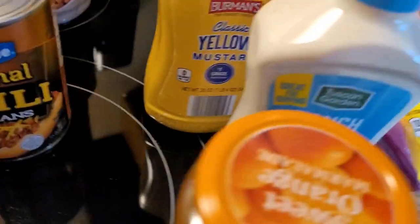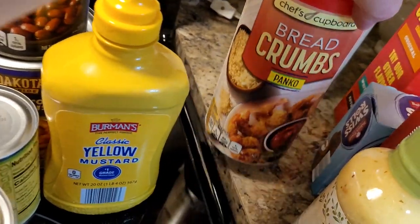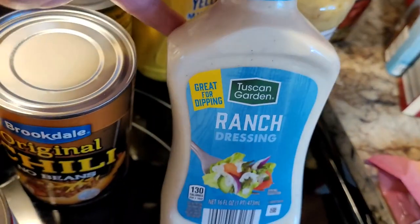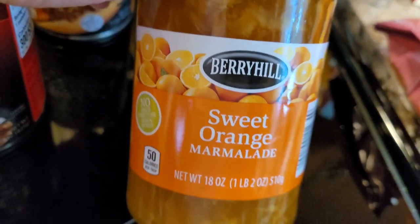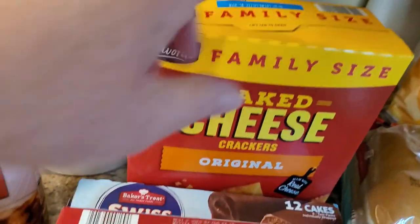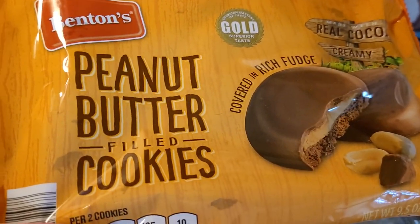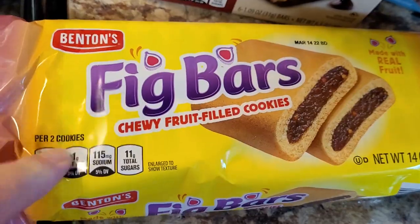We've had Aldi's mustard before — it's fine. I've used their panko breadcrumbs and they're great. I also got the Aldi brand of Olive Garden dressing; we haven't had that Olive Garden chicken step in a long time. Picked up some ranch dressing — sure we've had that before. Got some sweet orange marmalade just for me, since I haven't had any in a long time. For snacks I got the big Cheez-It type crackers, some Swiss rolls, fudge chewy dipped granola bars — my husband's favorite — and fig bars for me.